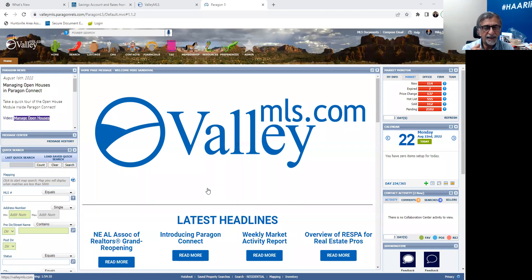CMAs — everybody wants a quick one where you can just click, click, boom, and it comes up with a value. Well, if that was that easy, they wouldn't need us. So you're going to have to learn how to use a CMA, use it to your advantage, and also use it as one of the tools that you have to make yourself the expert.